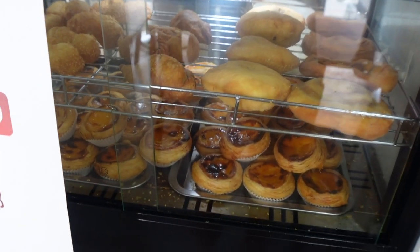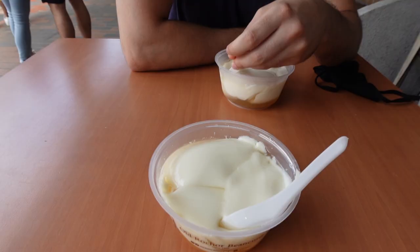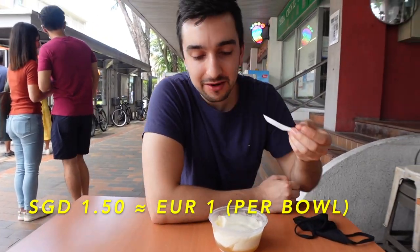Quick stop at the dessert shop across the street to let Arian try some Daogui. Now we've just reached Maxwell Food Centre and we are about to check out some nice chicken rice. This is a very famous one — it's called Tian Tian Hainanese Chicken Rice. It's supposed to be one of the best. Of course it's touristy, but locals say it's not too bad. So let's try!